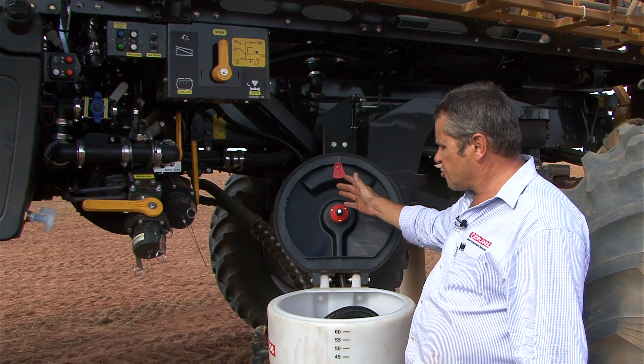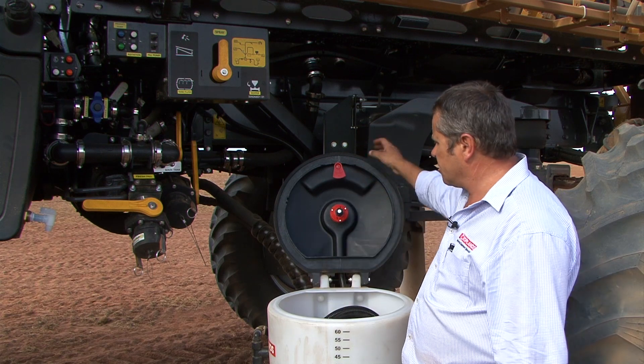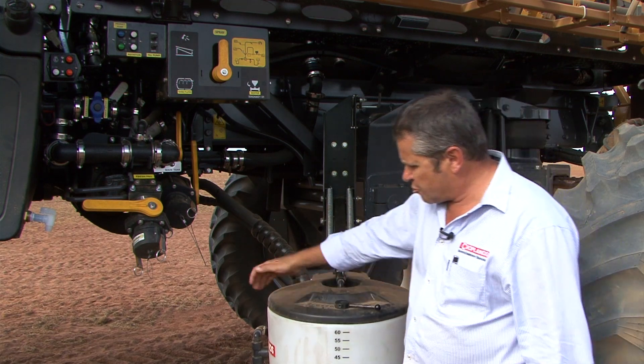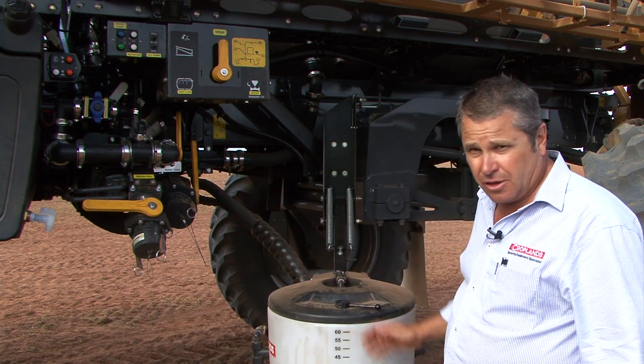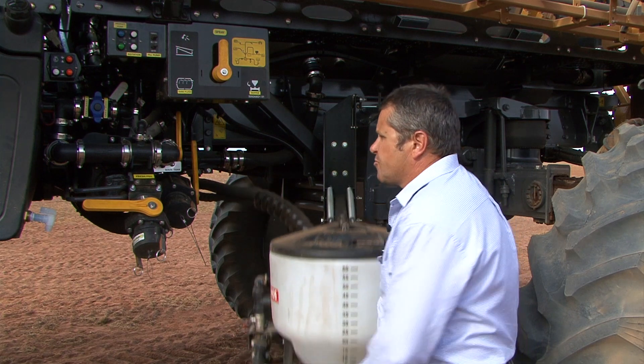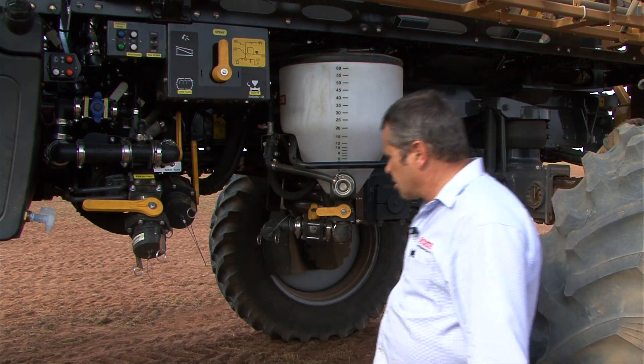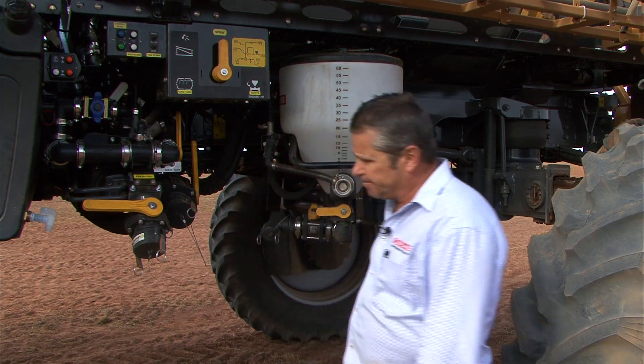We're running rinse nozzles in the hopper itself and an agitation tube inside. There's a nice little lock — fully sealed. Once it's locked, there's a seal ring on there that keeps the dust out of it. When we're finished with it, it basically lifts back up into position, locks away nice and clear. We've got plenty of ground clearance underneath it.